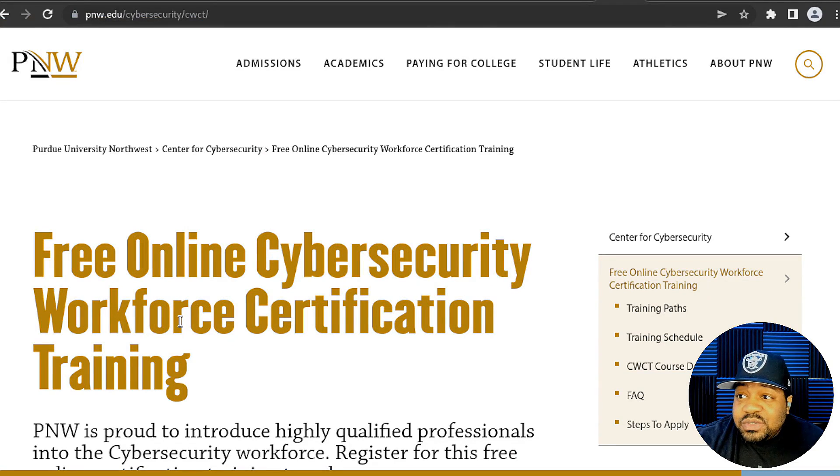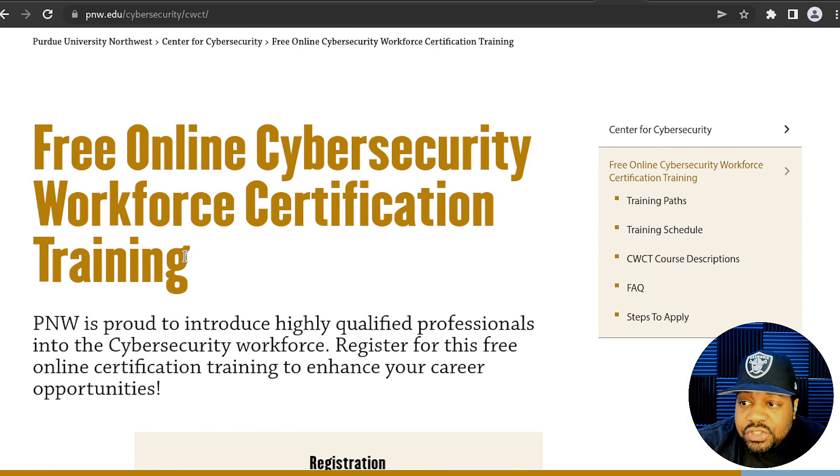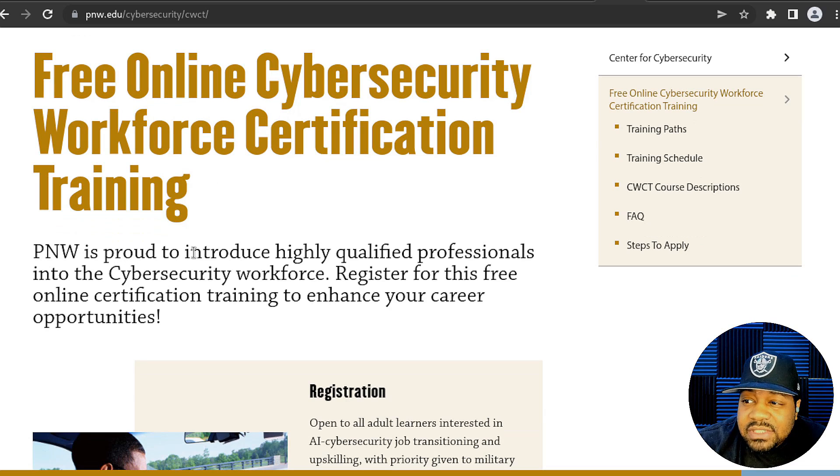Let's hop over to my browser. As you can see, this is pnw.edu/cybersecurity/cwct — that's the certification training I was talking about. The cybersecurity workforce certificate training: PNW is proud to introduce highly qualified professionals into the cybersecurity workforce. As I've been saying on this channel for a very long time, the cybersecurity field is in need of people because of all these cyber attacks and things going on in the world when it comes to cyber warfare.